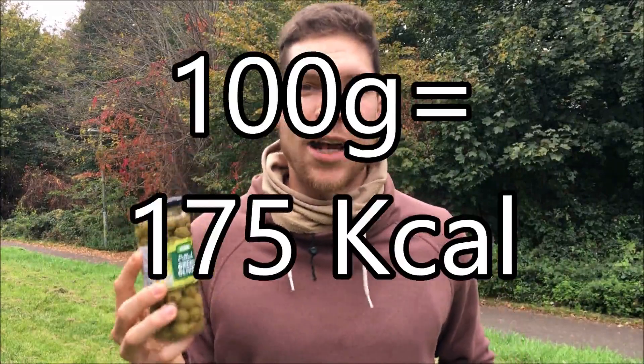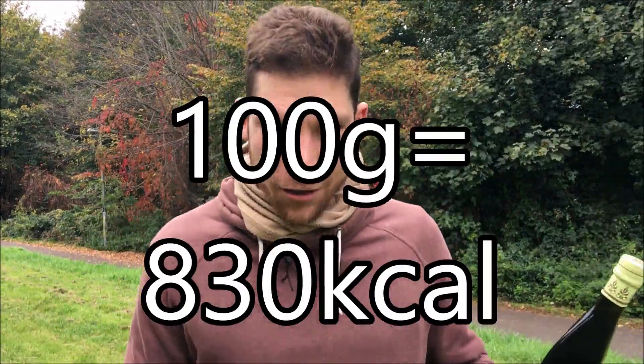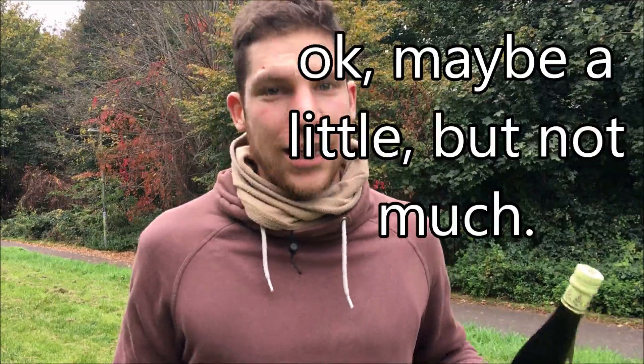For example, going back to the comparison with olives and olive oil: 100 grams of the whole food olives has 175 calories, and that includes some fiber, some proteins, some vitamins and minerals, as well as those healthy fats. However, 100 grams of the processed version — extra virgin olive oil — has 830 calories, and it doesn't have the fiber, or the protein, or the minerals or vitamins. It just includes the fats, because it's lost its package.